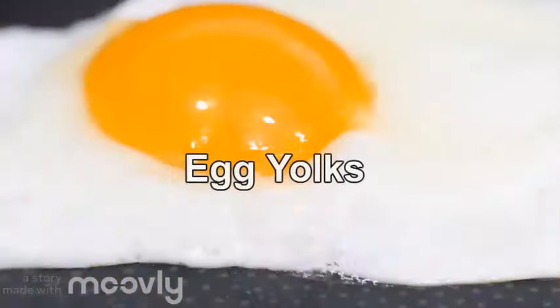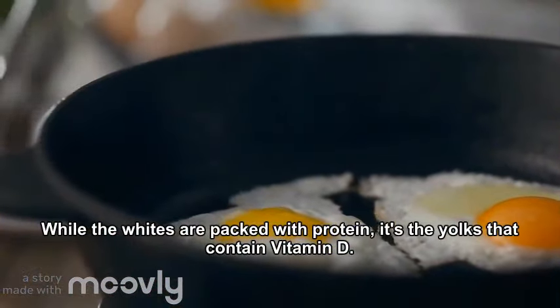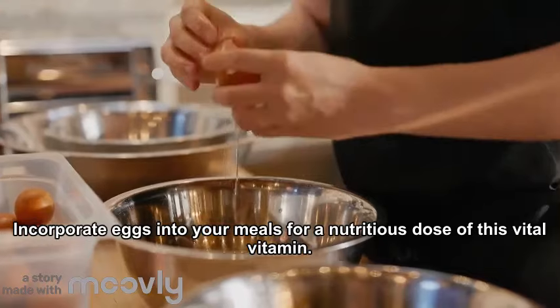3. Egg Yolks. Don't forget about eggs. While the whites are packed with protein, it is the yolks that contain vitamin D. Incorporate eggs into your meals for a nutritious dose of this vitamin.